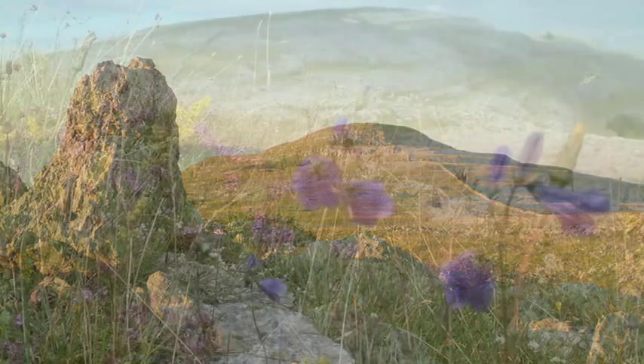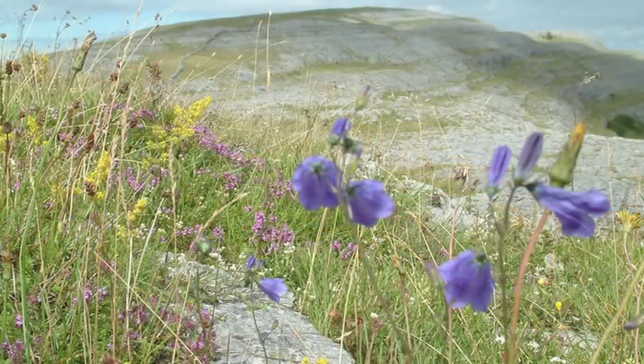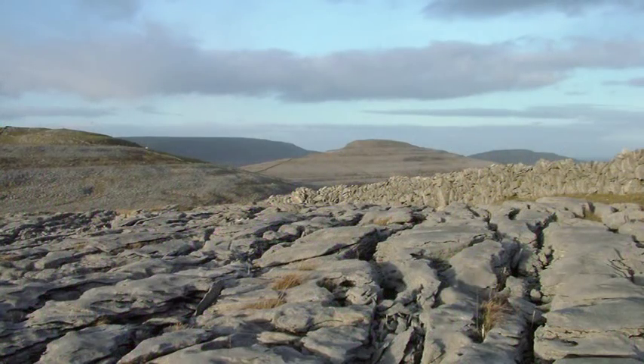The geology of the Børn is every bit as special as the region's more celebrated ecology and archaeology — more so perhaps if we consider that it is this unique geology that provides the wellspring for much of the Børn's natural and cultural heritage.